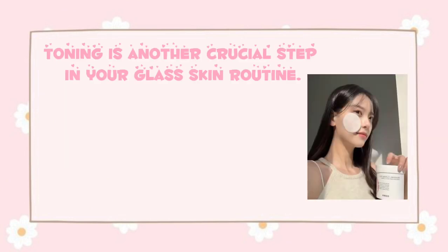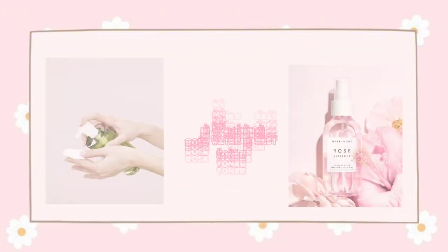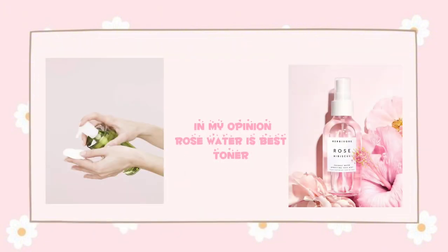Toning is another crucial step in your glass skin routine. Toner balances the pH levels of your skin, tightens your pores, and preps it for the next steps in your skin care routine. In my opinion, rose water is the best toner.